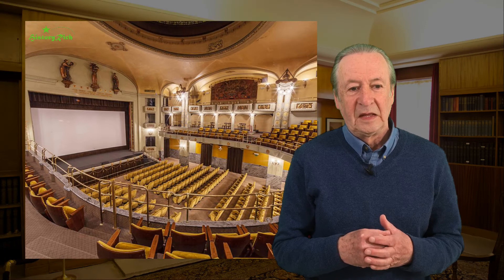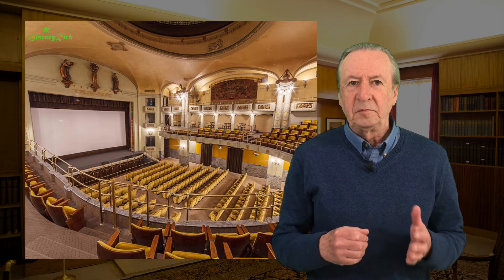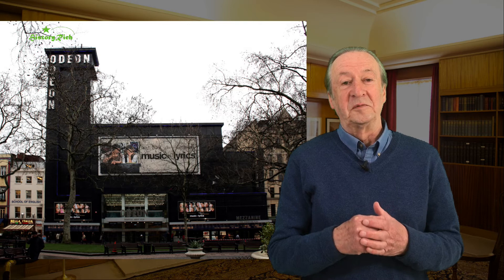The Odeon chain here in the UK was mentioned in Part 2. The Odeon was a name for a classical Greek amphitheatre. It became popular as a name for cinemas in Italy and was chosen for his cinema chain here in the UK by Oskar Deutsch, where it was said to be an acronym for 'Oskar Deutsch Entertains Our Nation'.